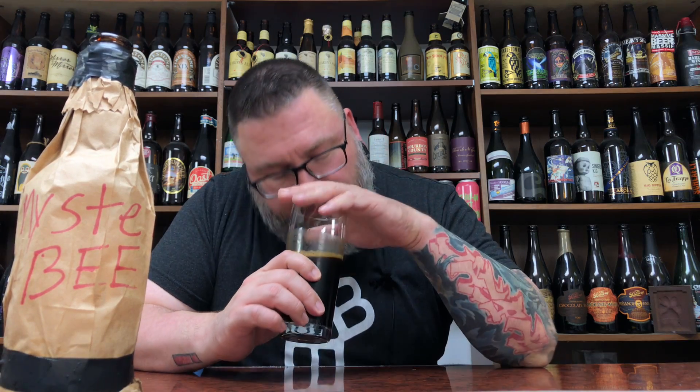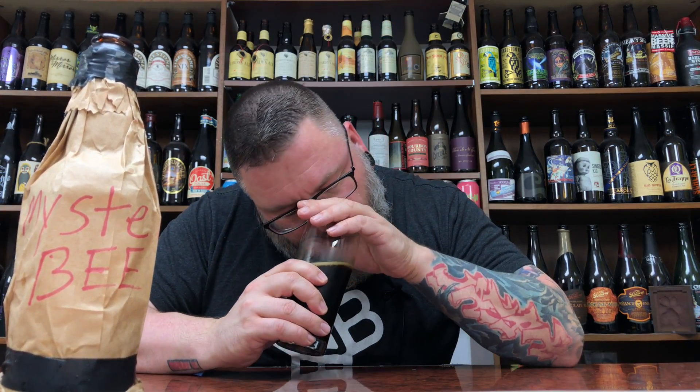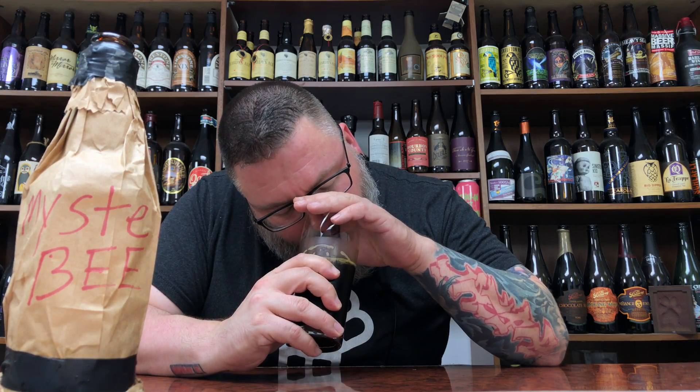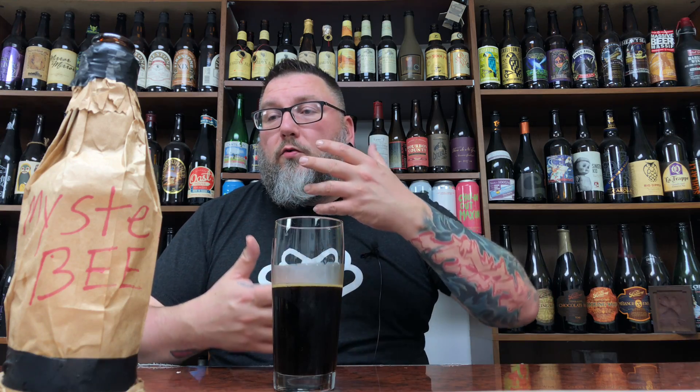Let's see if I can get a nose on her. Yeah, that's huge — that's gigantic. Just rich, delicious bourbon barrel. Big, huge bourbon barrel. I'm getting red, rich cherriness, a little bit of bourbon booziness, and a heaping helping of vanilla and creamy, fluffy, coconutty, rich sweet vanillaness from that barrel.